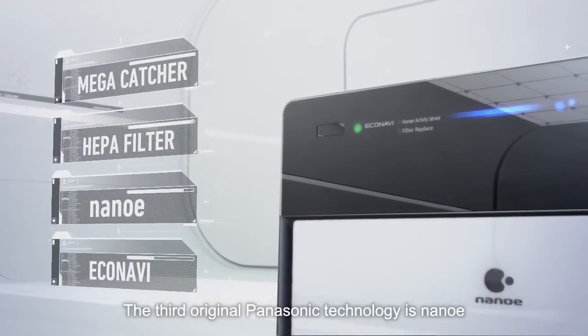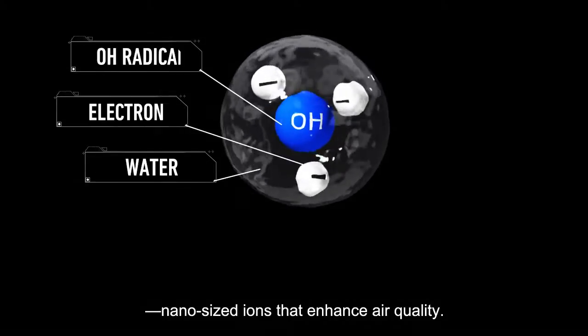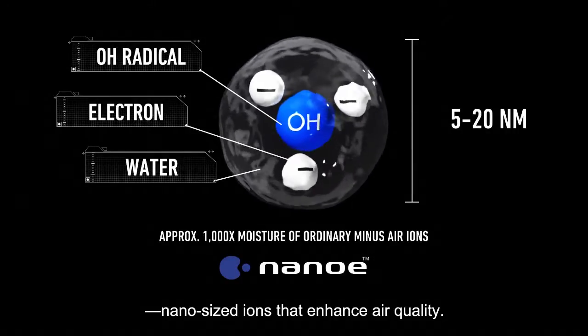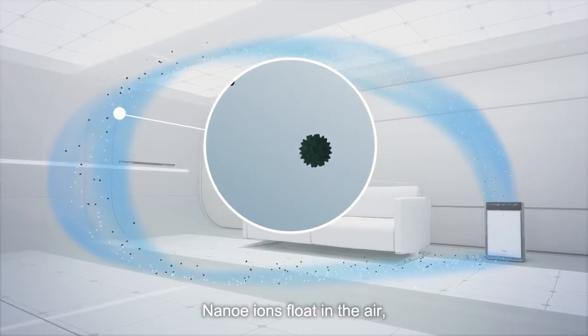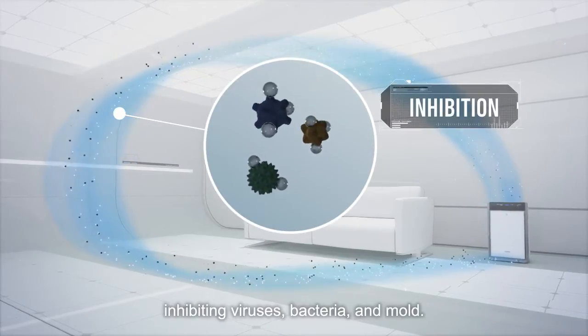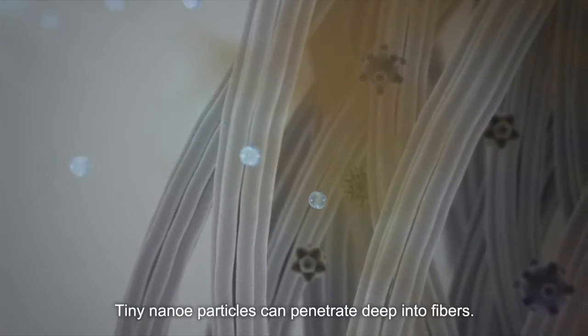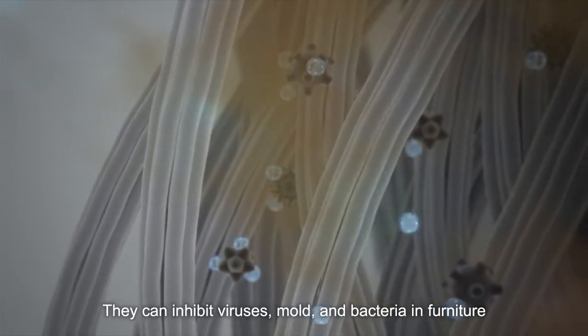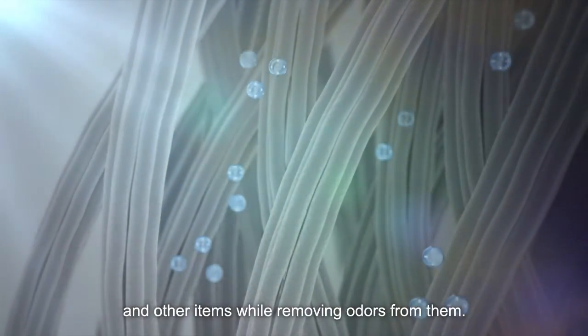The third original Panasonic technology is nanoE — nano sized ions that enhance air quality. NanoE ions float in the air, inhibiting viruses, bacteria and mold. Tiny nanoE particles can penetrate deep into fibers, inhibiting viruses, mold and bacteria in furniture and other items, while removing odors from them.